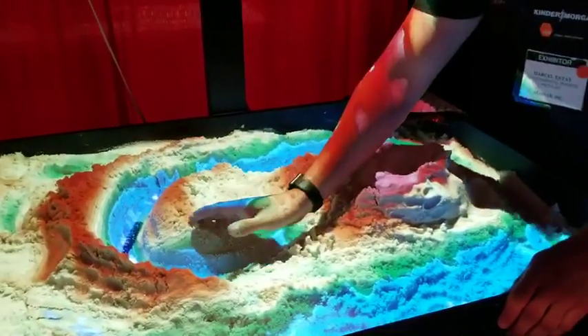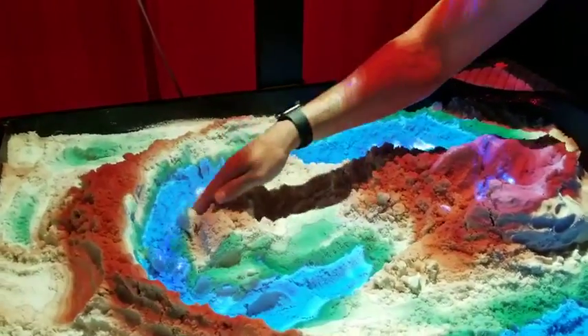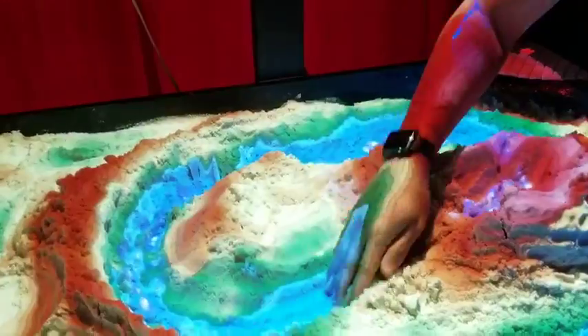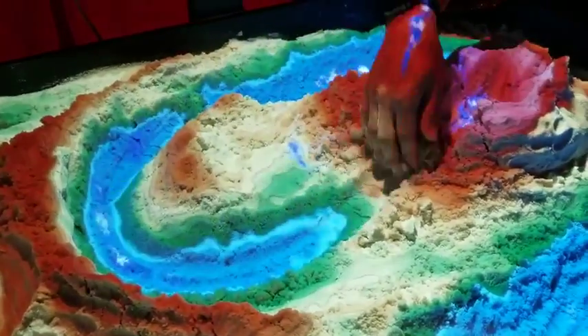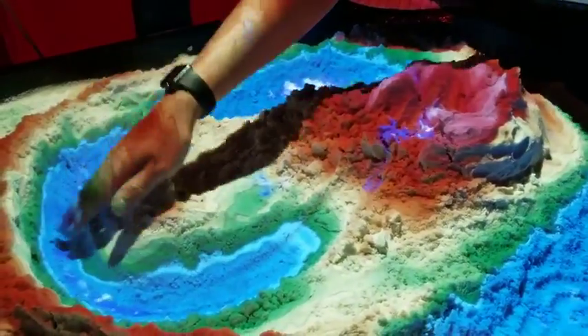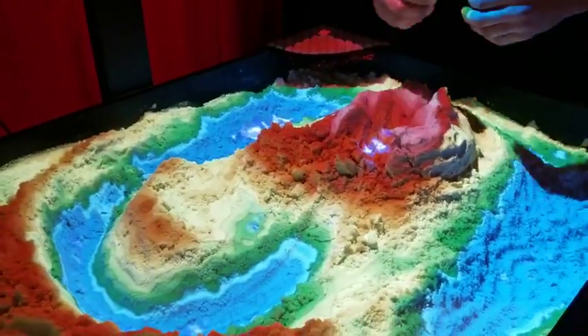The first thing we'll typically do is grade the area with an excavator to recreate that same pre-construction or pre-erosion condition. But we can't just leave it like this, because if another rainfall event comes, it will erode away.